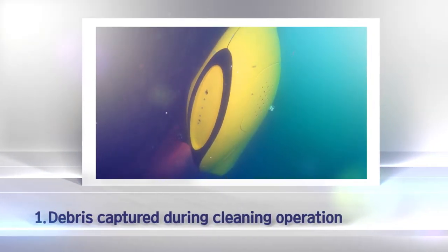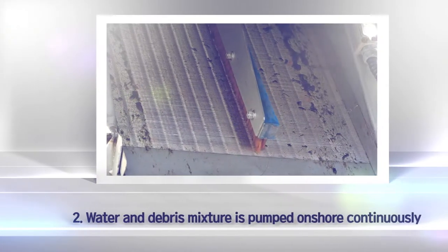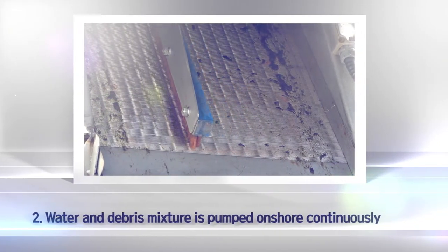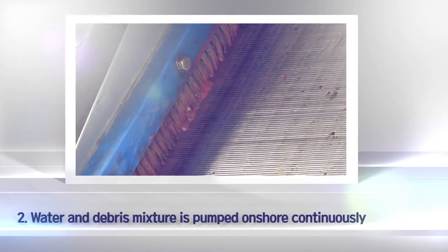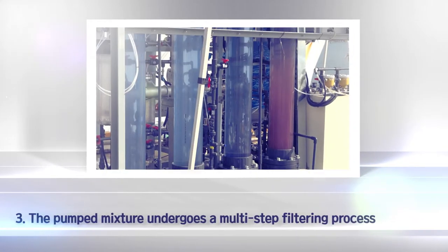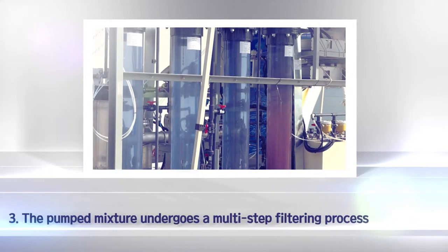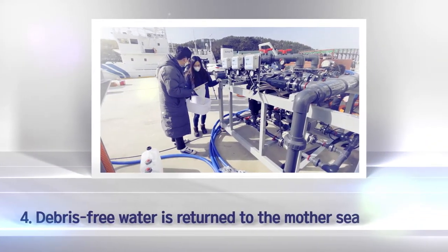Powders and debris are first stored in an integrated filter. In case of necessity, with a concern of large amount of fouling or of water pollution, a separate onshore filter and purification system is optionally available. Solids of fouling debris and paint are captured through multi-stage processes and clean water is returned to the sea.